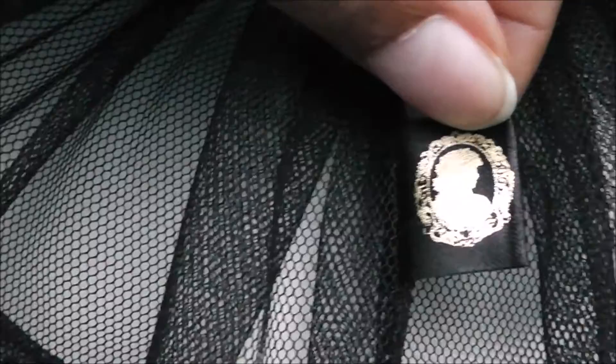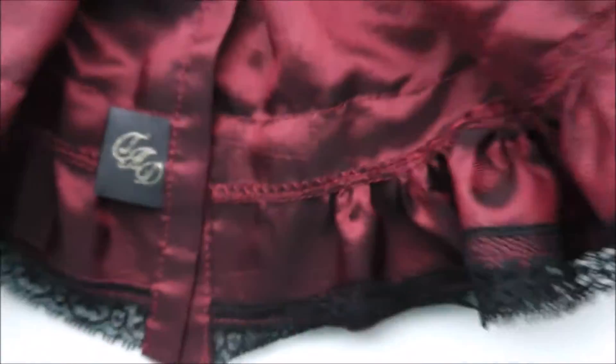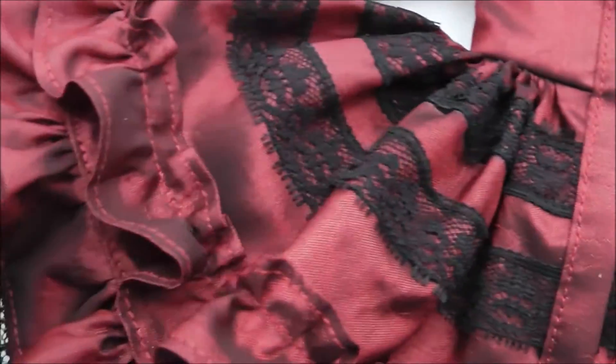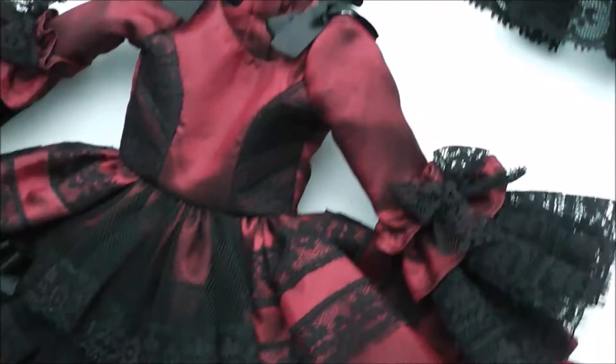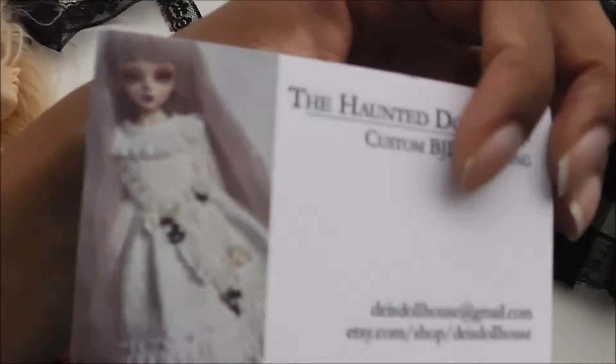This girl is so professional - the logo is in the dress as well. This is by far the most professional packaging I've ever seen. Wow! I wonder why this girl is so sought after. And here's her business card.